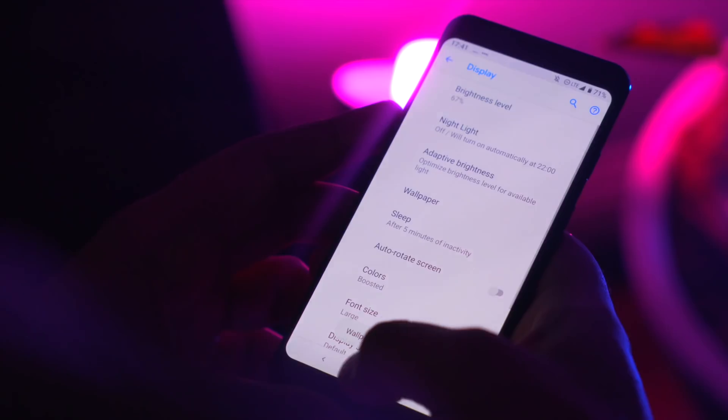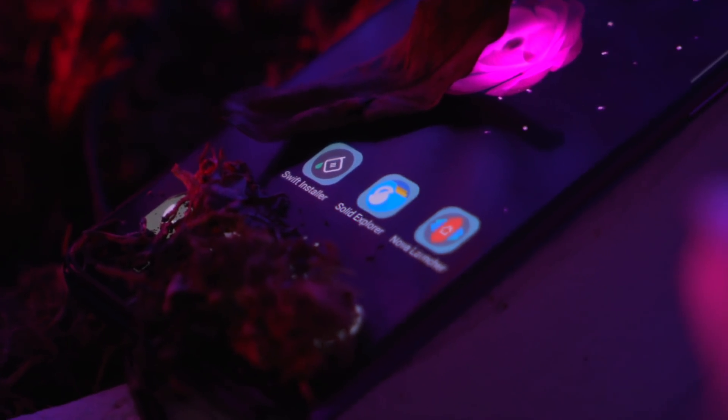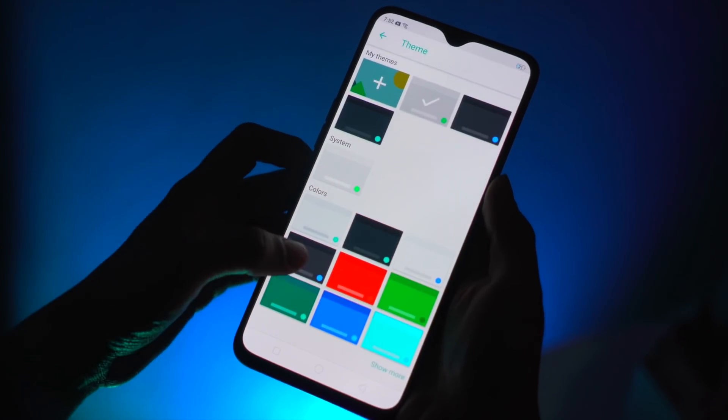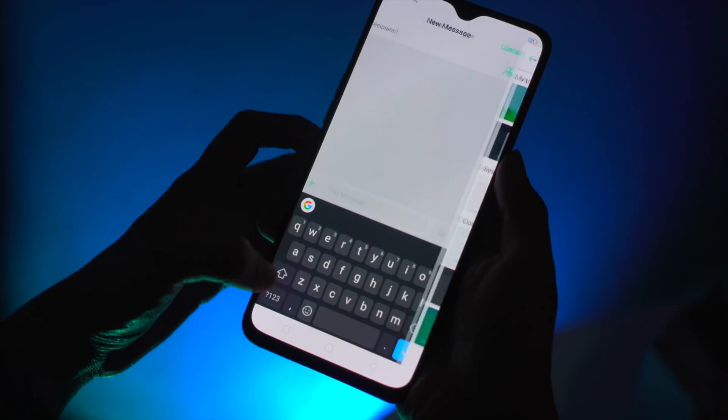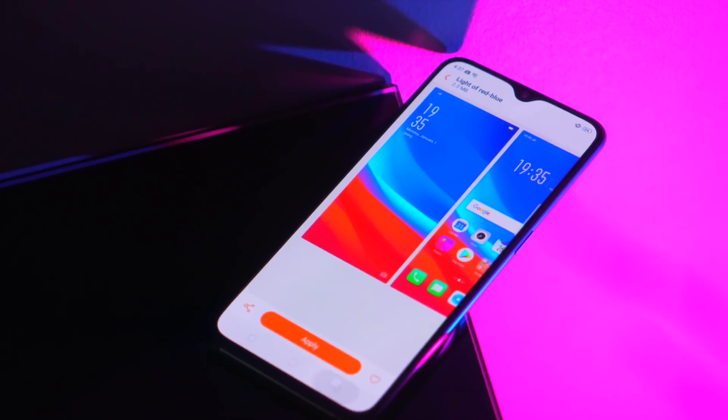Then we have third-party apps and launchers you can download to get night mode, such as Swift Installer, Solid Explorer File Manager, Nova Launcher, or simply use Gboard or SwiftKey for your keyboard so you can change the colors of the keys to something darker. Another thing you can do is turn on the invert color feature if your phone has it.